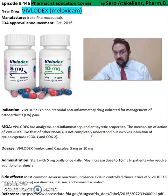But it involves inhibition of the cyclooxygenase COX-1 and COX-2. It comes in a capsule format of 5 and 10 milligrams.